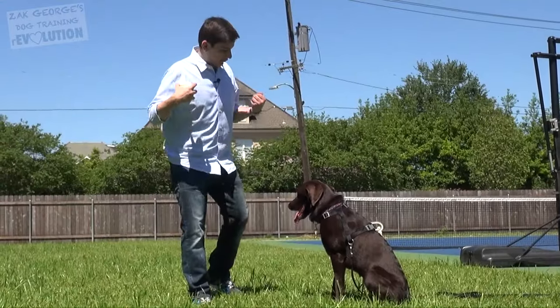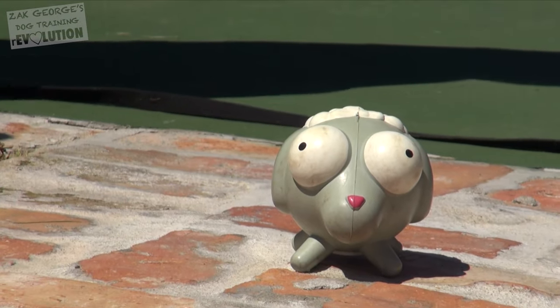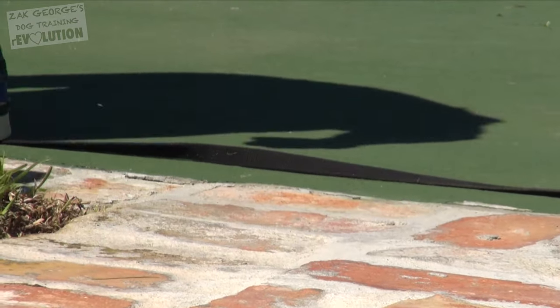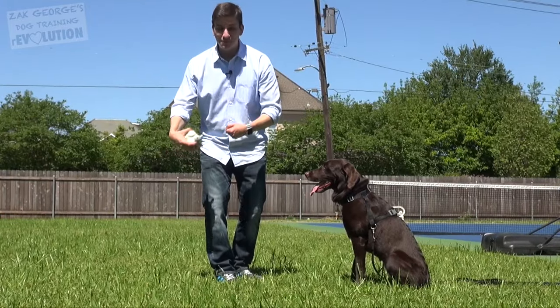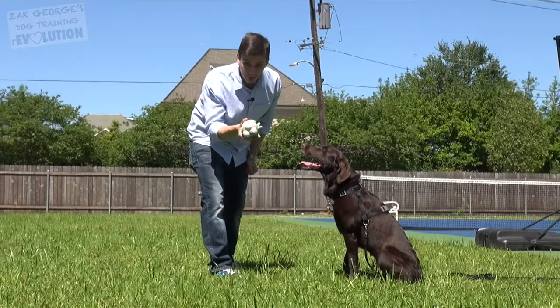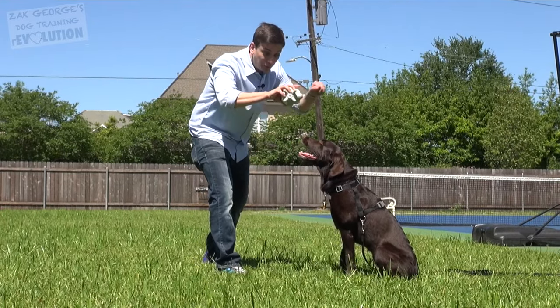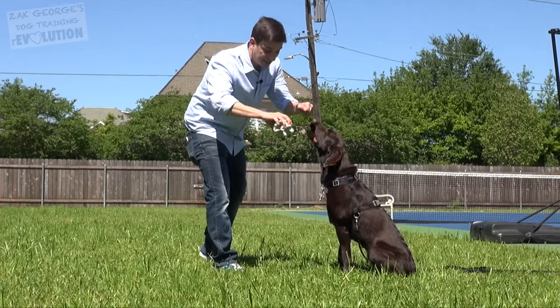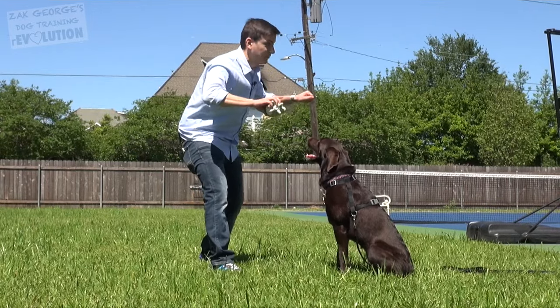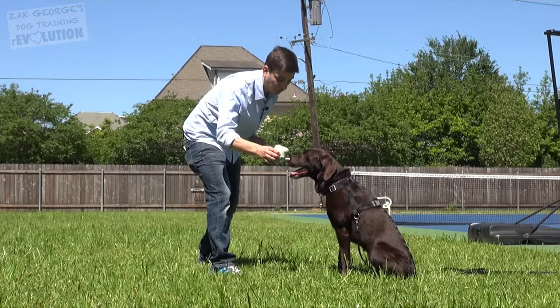As your dog is doing really well with the steps we've covered so far, you'll want to introduce some distractions. Don't skip this part. After all, come-when-called doesn't really matter much unless they'll do it when they're distracted. I've got my favorite PetFlow squeaky toy here, and I'm going to start distracting her with it. I'm going to keep us in a very close area — I'm not going to ask her to come all the way across the field with a distraction at first.